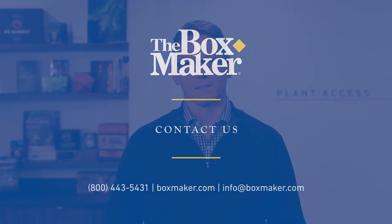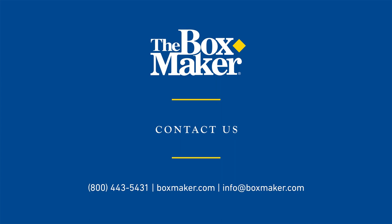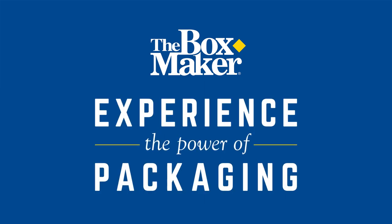Thank you so much for joining us on today's tour of the Boxmaker. We hope to have the opportunity to work with you on your next custom packaging project. If you want to learn more, visit us online at www.boxmaker.com. Be sure to use our online request a quote form and tell us how we can help you experience the power of packaging.